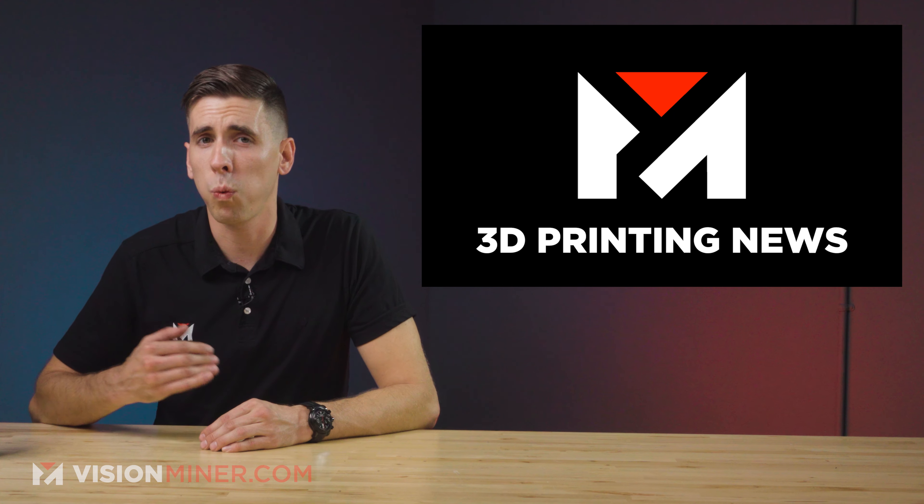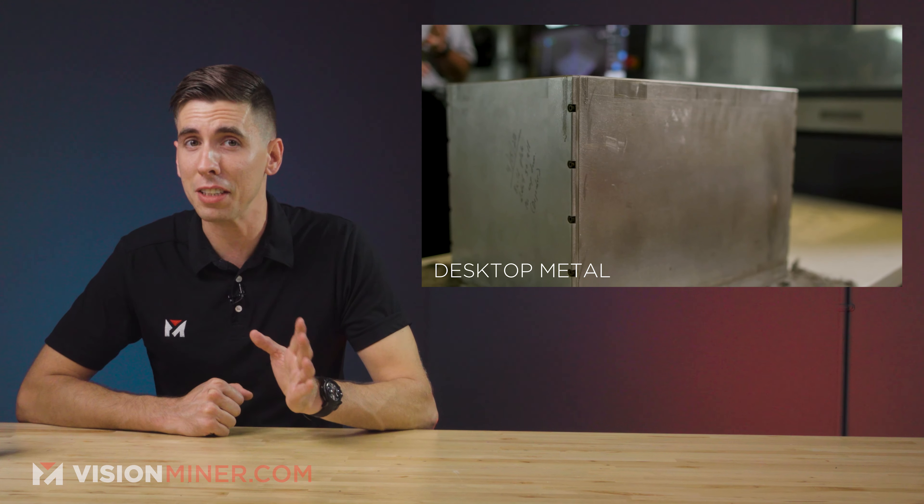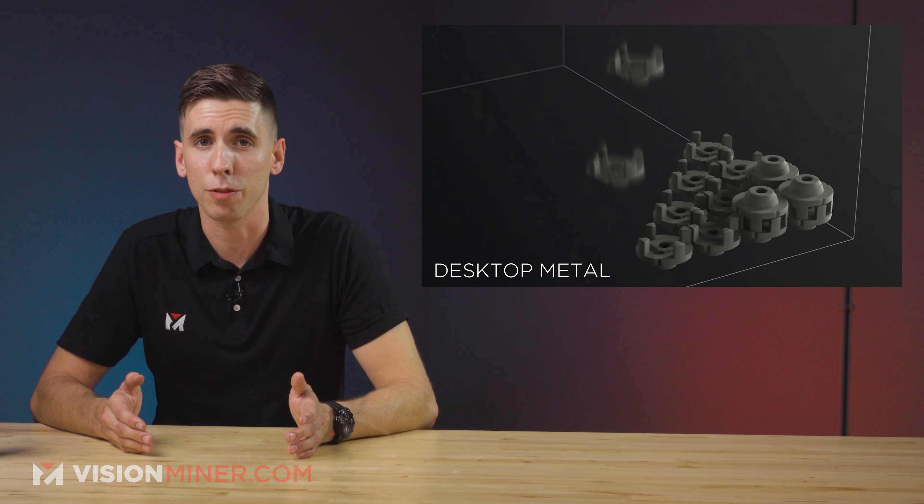Desktop Metal has just qualified 316L stainless steel for their production system platform, expanding their lineup of printable metals. As if this company couldn't be more impressive — I love it.